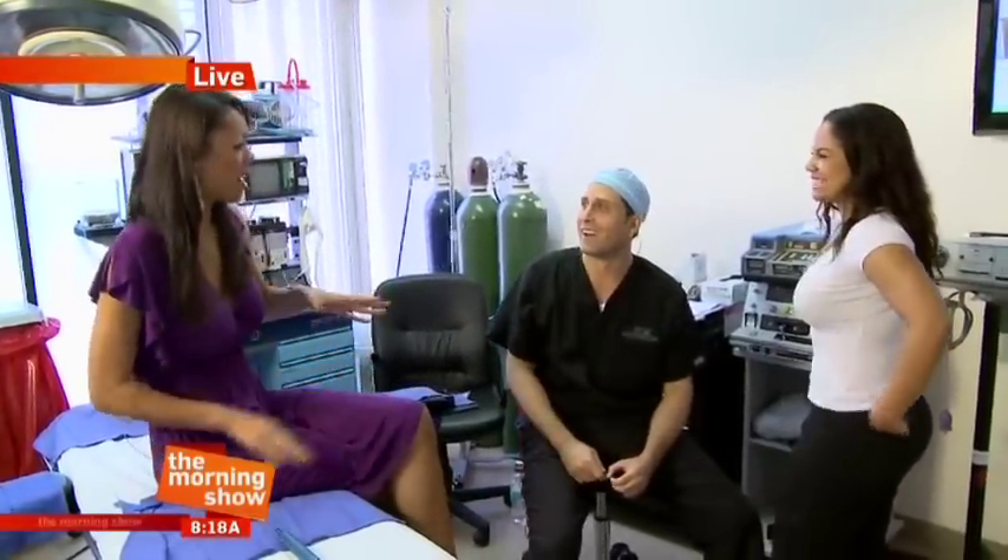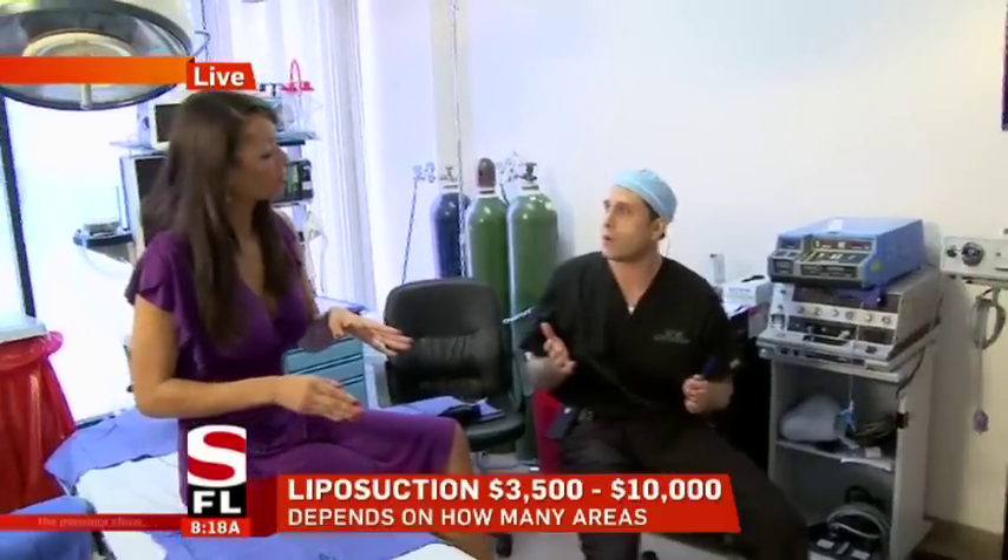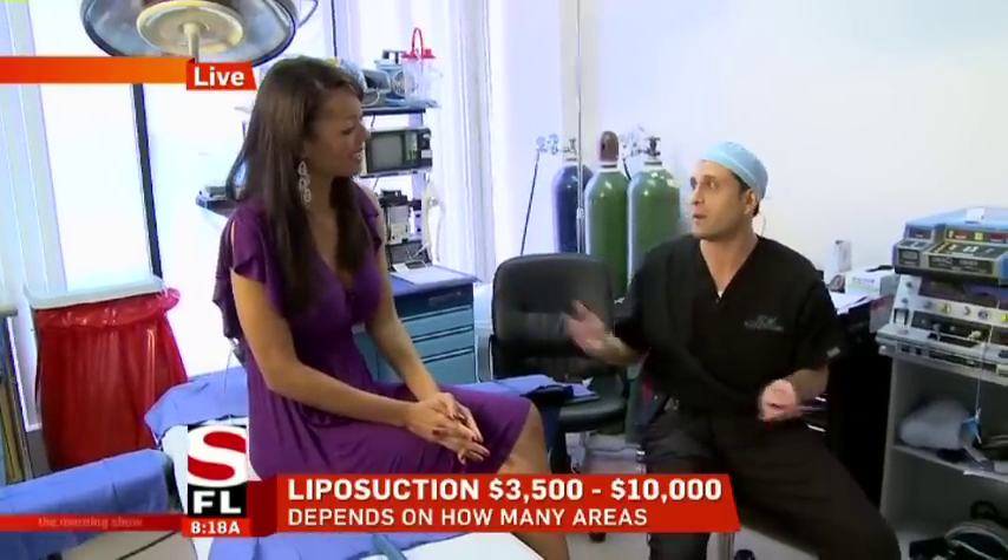Bikini body ready. Cost? It depends — $3,500 to start for one area, and then each additional area increases in price. It can be up to $10,000 depending on how much liposuction you want.